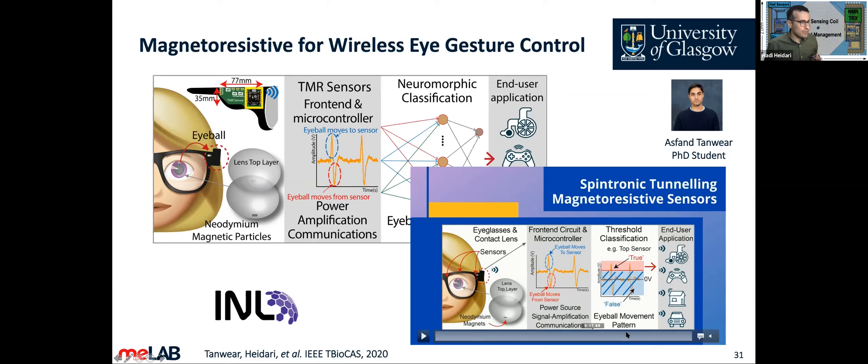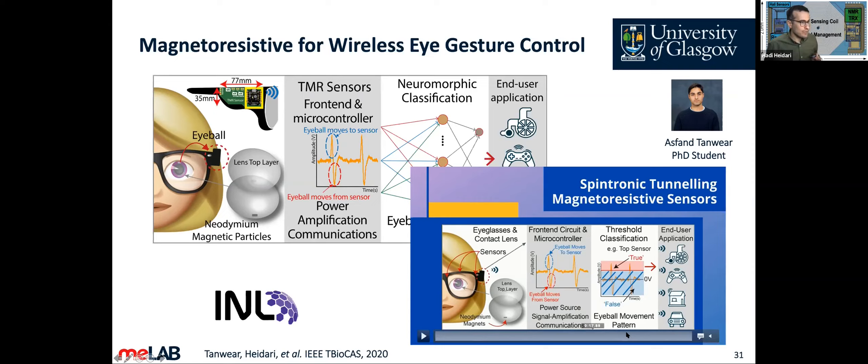We use three sensors — left, right, and top. With the magnet in the contact lens, by bringing it close to the sensors we can differentiate between the different directions of eye movement. In the glasses, you would have several sensors placed around the frame.